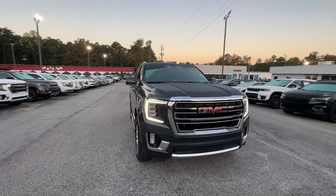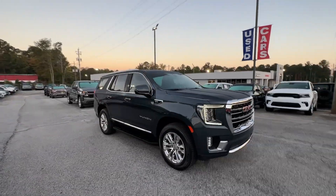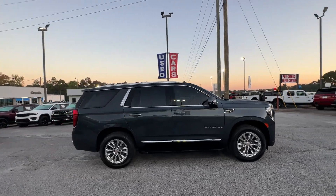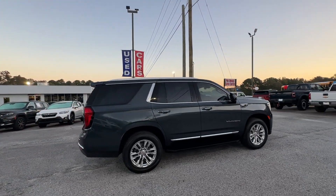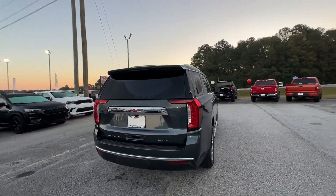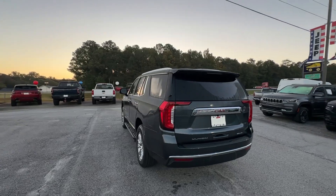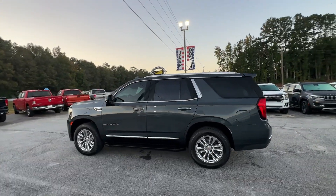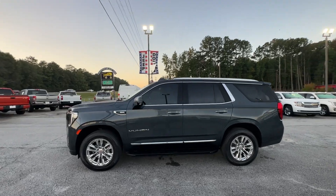Look no further than the 2021 GMC Yukon. This vehicle is an outstanding buy with fewer than 60,000 miles on the odometer. Make every adventure all it can be in this spacious, comfortable, and highly capable Yukon, built to make road trips relaxing, take the stress out of towing, and handle all your projects with ease.